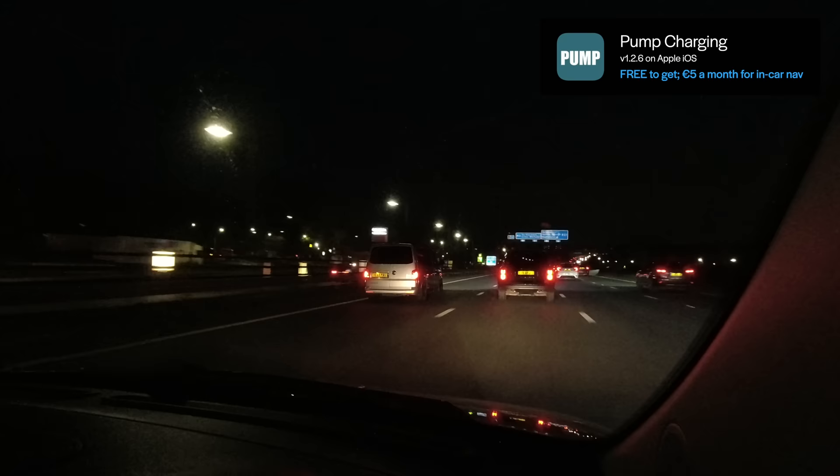One of these days all the services are going to be upgraded and they'll all have loads of fast chargers. Until then, it's a bit of a game. I really don't like that navigation voice — it sounds a bit creepy.